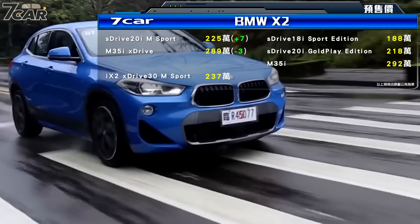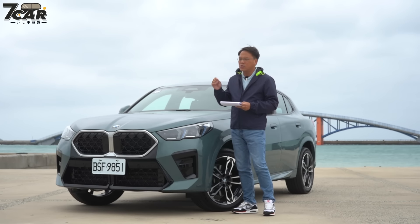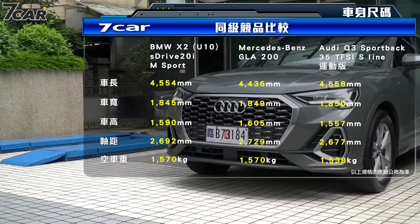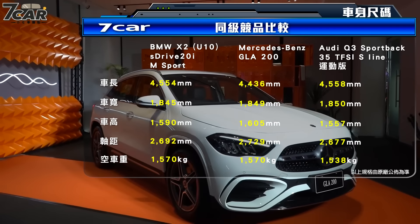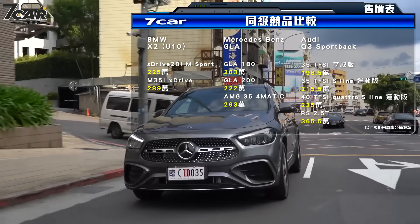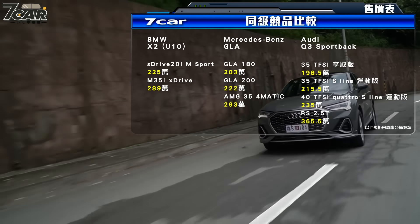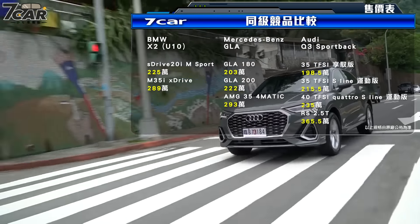必须说明的是上一代跟这一代动力型式不一样：上一代是2.0升4缸涡轮增压引擎，但这一代是1.5升三缸涡轮增压汽油引擎，比较接近上一代的xDrive18i。动力有调升，所以称为20i。以台湾竞争对手来看，同属性同车格的话大概是Audi Q3 Sportback（同为SUV Coupe设定），传统上大家会拿来对比的是GLA。GLA 200定价222万，Q3 Sportback 35TFSI S-Line运动版为215.5万。